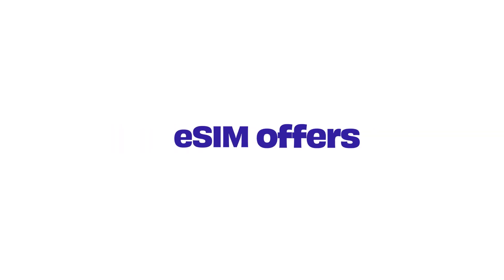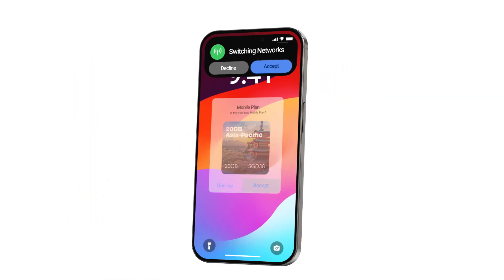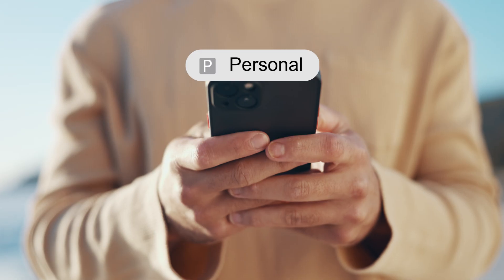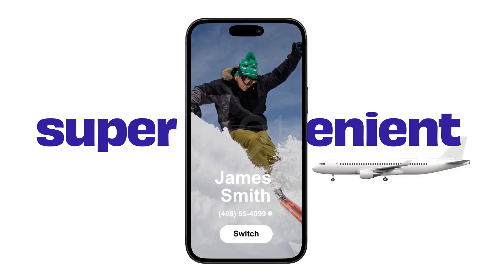On the other hand, eSIMs offer some great advantages. First, you can switch between networks or mobile plans seamlessly. Most phones also allow dual SIM functionality, meaning you can have two different numbers or data packs on one device. This is super convenient if you want to keep your current number while traveling.